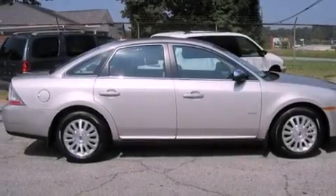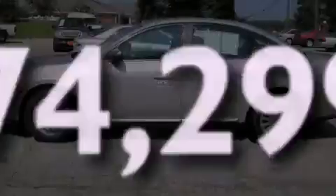It also has heater vents for rear-seated passengers, and this vehicle has fewer than 75,000 miles on the odometer.